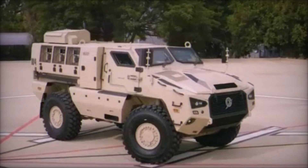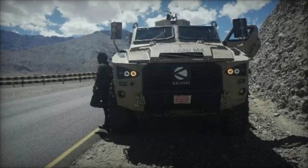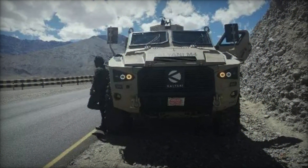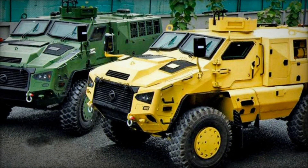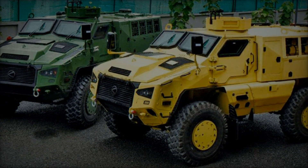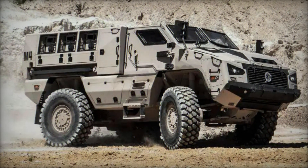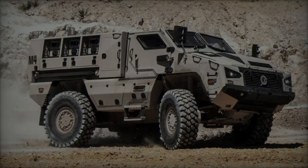Beyond its technical specifications, the Kalyani M4 holds strategic significance in India's quest for self-reliance in defense production. By fostering indigenous innovation and manufacturing capabilities, the vehicle underscores India's commitment to reducing dependency on foreign imports and strengthening its defense industrial base. Moreover, the export potential of the Kalyani M4 positions India as a credible player in the global arms market, offering a competitive alternative to traditional suppliers.